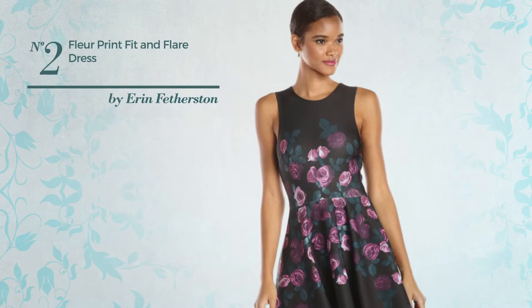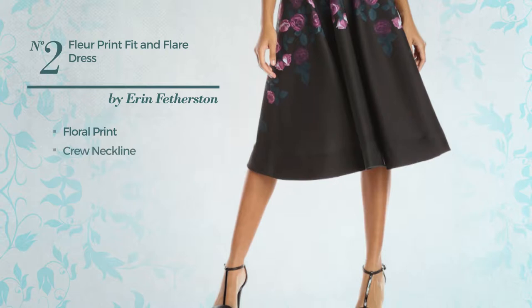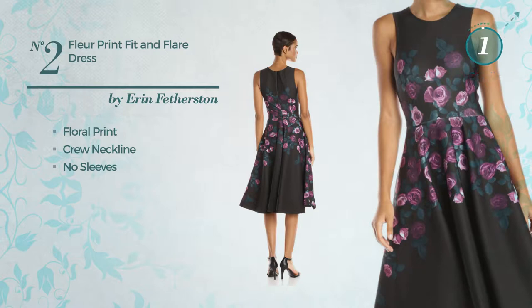Number 2. A midi-length fit and flare dress. Featuring floral print, this dress includes a crew neckline and no sleeves. Available solely in this color combo.